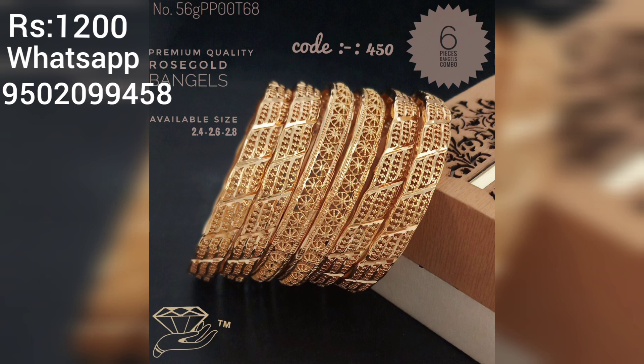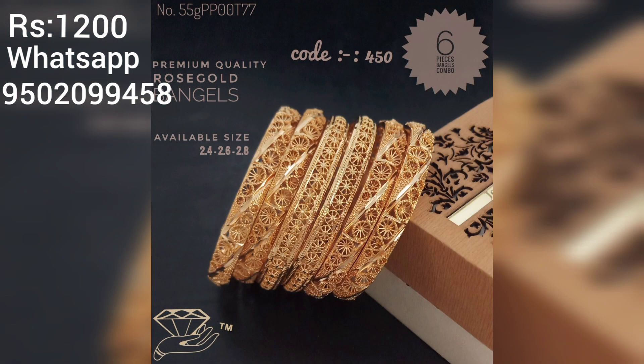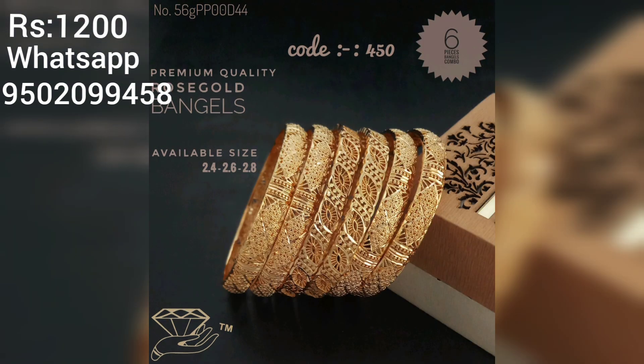We have semi-bridal sets, imported jewelry, and Dubai gold jewelry. There are many items — micro gold plated, different color combinations, and different sets. Any items you can find. If you want to place a message, you can have a number of bangles with CZ stones and AD stones.